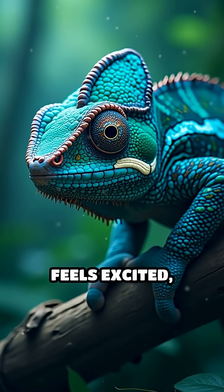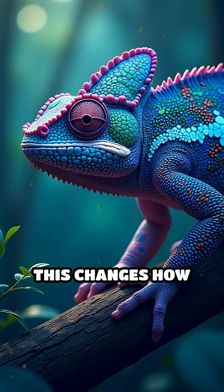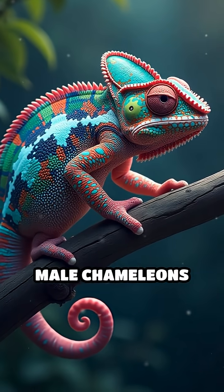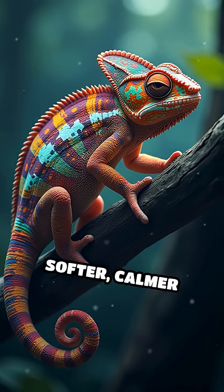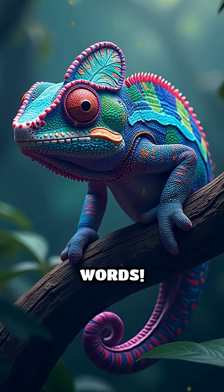When a chameleon feels excited, scared, or wants to show off, its brain sends signals that rearrange these crystals. This changes how light bounces off their skin, creating dazzling blues, greens, and even pinks. Male chameleons often turn bright colors to warn rivals or attract mates, while softer, calmer colors can signal relaxation or submission. It's like having a built-in mood ring that communicates feelings without words.